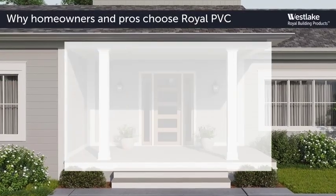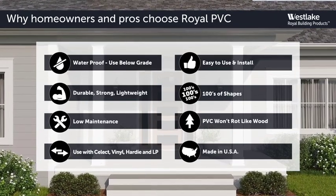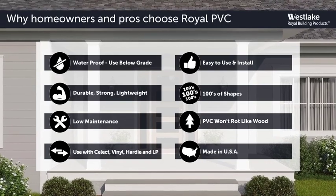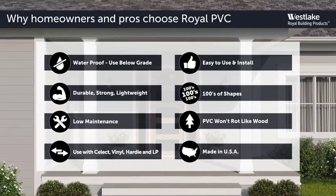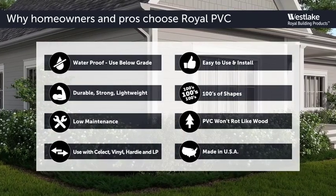Here's why homeowners and pros alike choose Royal trim and molding for their projects. All products are waterproof, so products can be used above or below grade — durable and strong while being lightweight. Made of moisture and termite-proof PVC material, so every product is low maintenance.